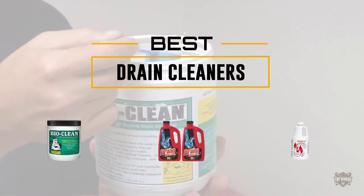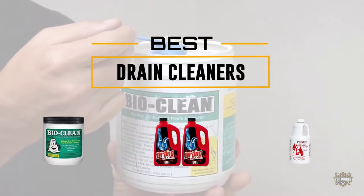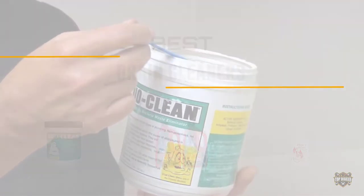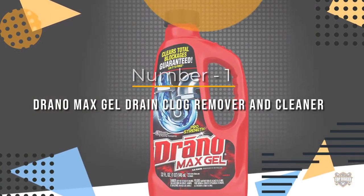If you are looking for the best drain cleaner, here is a collection you have got to see. Let's get started. At any time, click the circle for more info and real-time deals. Number one most popular: Drano Max Gel Drain Clog Remover and Cleaner.